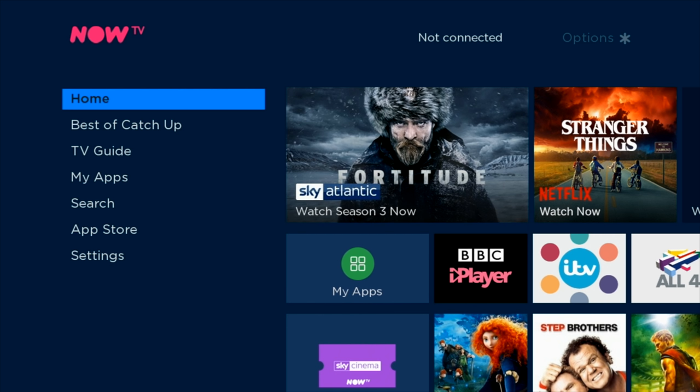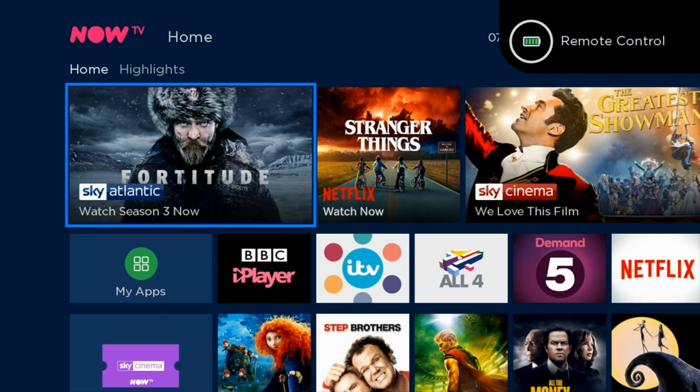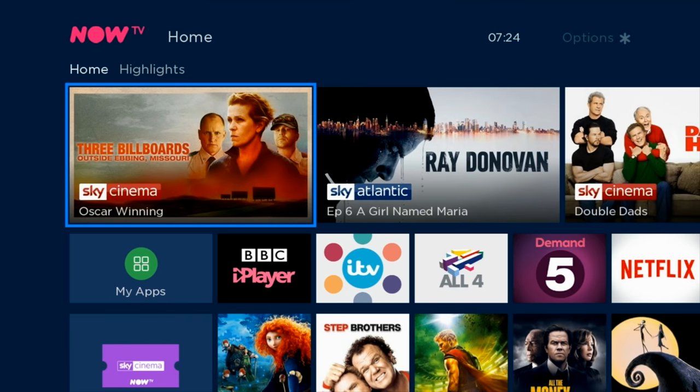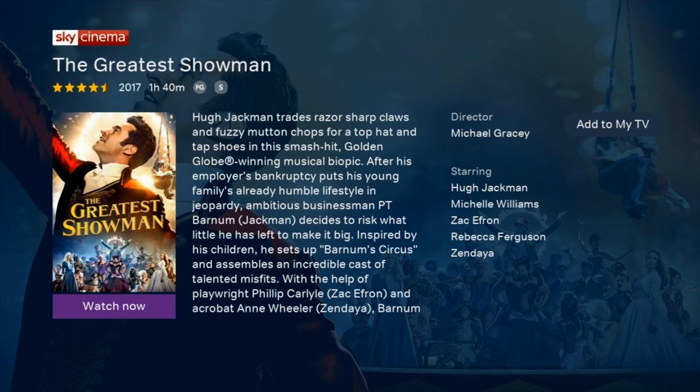Here is your home screen laid out quite neatly with categories on the left starting with the main home page. In the home page you will find at the top a highlights section which recommends movies and TV shows that you may want to watch. If you like something you see, you simply click on it and it will give you the full info of that show or movie with the option to start watching right now.